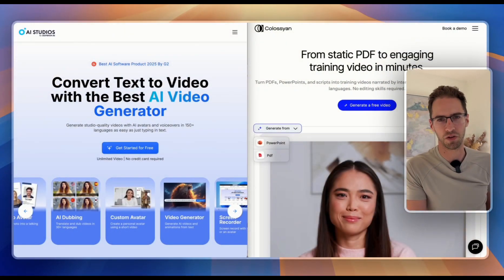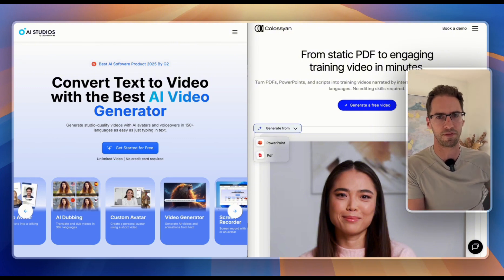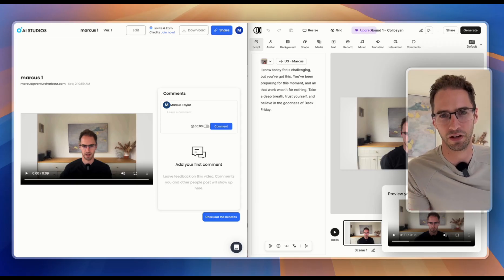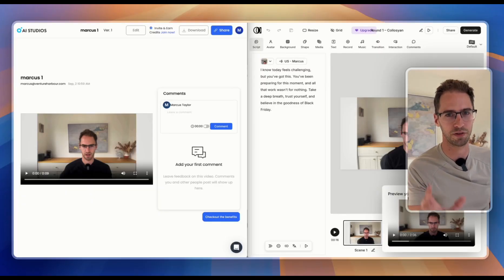So first up, we've got AI Studios and Colossian. Now both of these offer pretty generous free plans where you can go in and actually create an AI avatar and create videos without paying, but you then need to upgrade in order to remove the watermark. AI Studios is $24 a month and Colossian is $27 a month. I've reached out to all six companies and asked if they can offer any kind of discount — if any of them come back to me, I will include promo codes in the description below. Let's have a look at both video avatars.